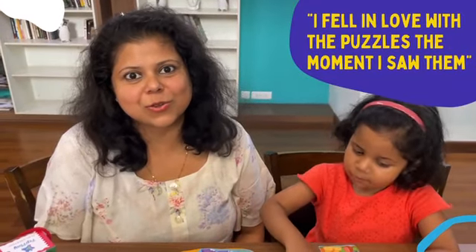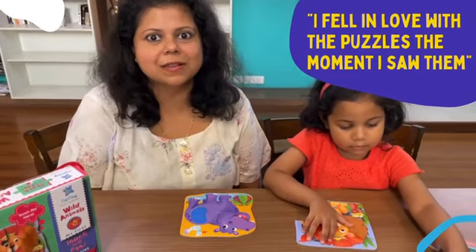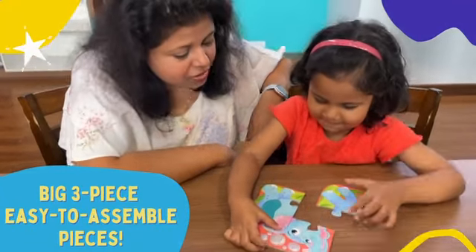I fell in love with Peple's touch and feel puzzles as soon as I saw them. I wanted to introduce puzzles to my daughter and these are the ones that I was looking for. Big, chunky, high quality, two to three piece puzzles that offer a tactile experience.